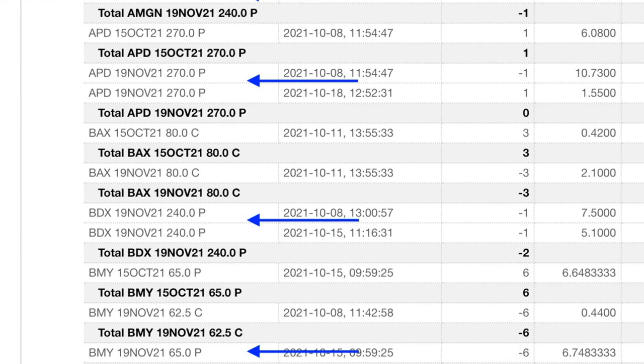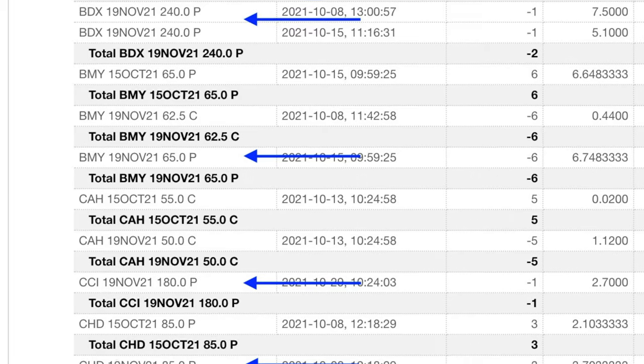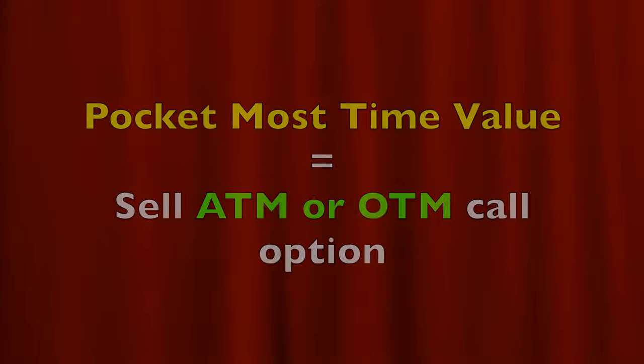If you've been watching my channel for a while, you know that I almost always initiate a covered call position or poor man's covered call by selling put options. However, on occasion I will initiate a covered call or poor man's covered call from the very beginning. If you are simply trying to pocket the absolute most time value premium possible when you do a covered call, it's quite simple — you just sell the next highest at-the-money or out-of-the-money call option. However, there are more factors to consider when selling a covered call option than just time value premium.